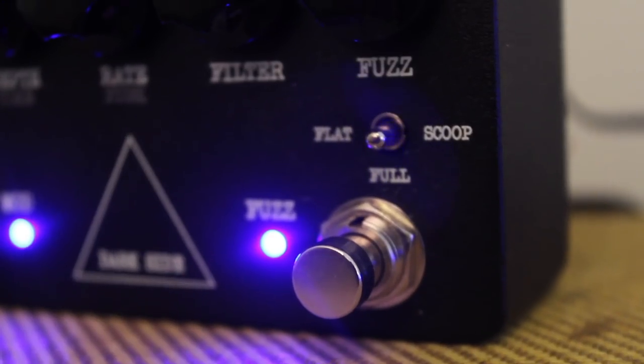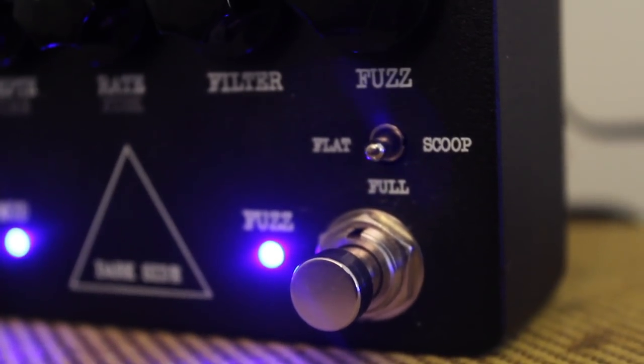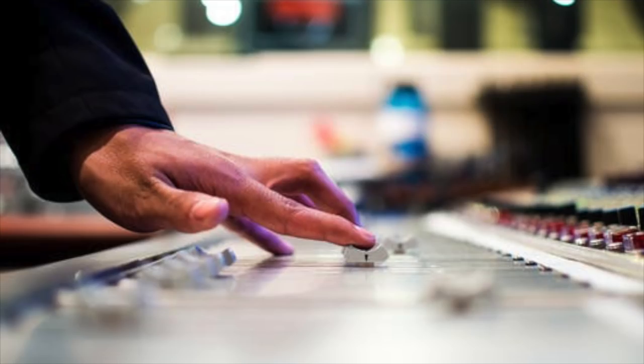Some of you may be wondering why it has a Big Muff-style fuzz with a multi-head tape emulation. I mean, that screams David Gilmour, doesn't it? Well, yes, it does. But Mark Knopfler has a state-of-the-art studio where he produces his music and has an amazing collection of gear. I'm sure there are old Big Muffs and Echo units in there someplace.